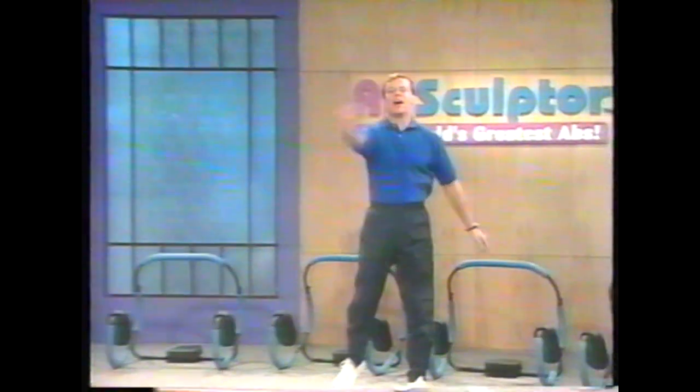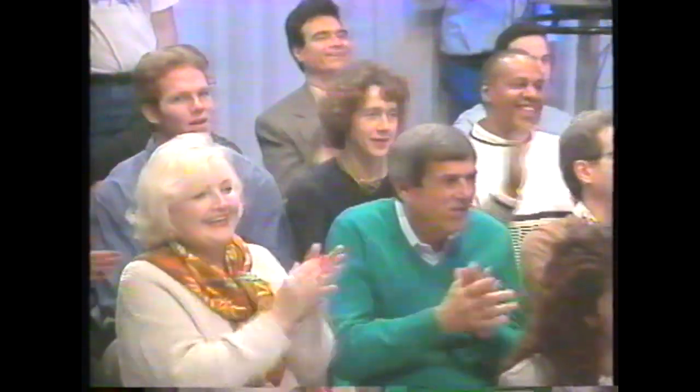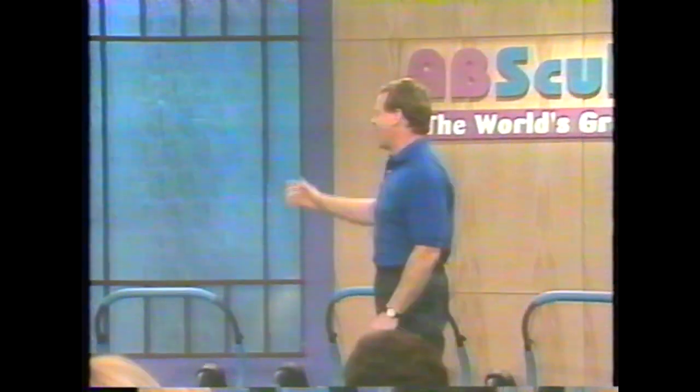Ladies and gentlemen, welcome to the World's Greatest Abs. How many of you are tired of fighting the Battle of the Bulge and losing? How many of you would like to have firm, tight, strong, sexy stomachs? And how many of you would like to have abs that look like Lisa's?